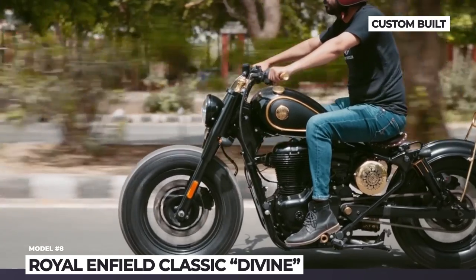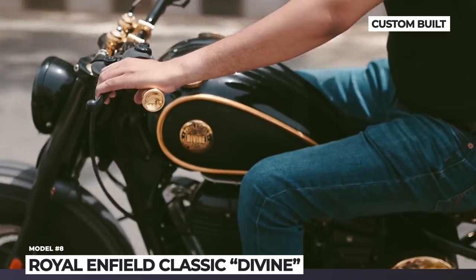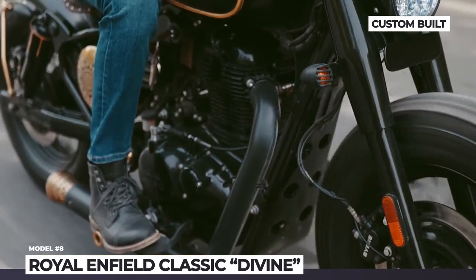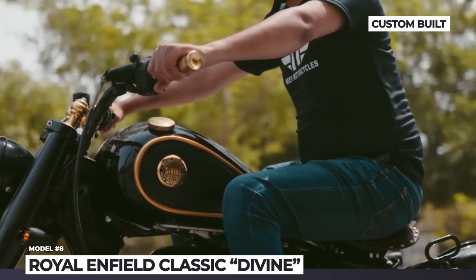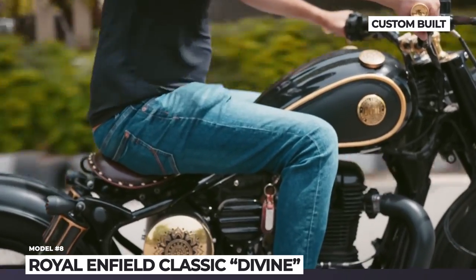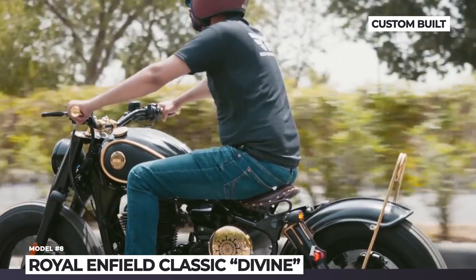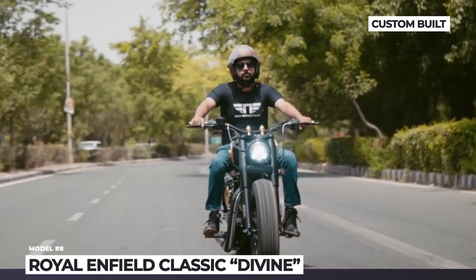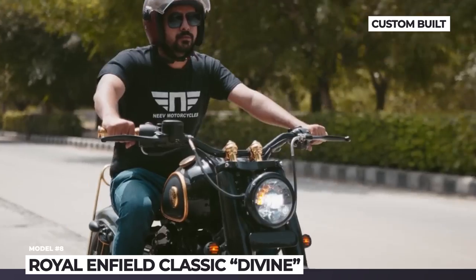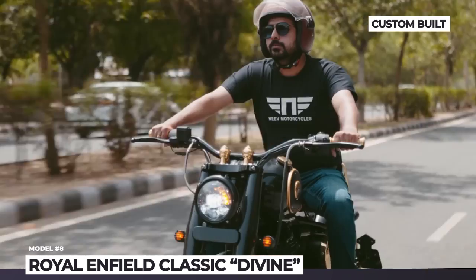The tank itself took seven full days of work to complete, as it features three deep curves on top and dual gas caps. For their custom-built bobber, Neve chose a matte black color scheme contrasted with gold leaf work and pinstripes on the tank, handlebar grips, footpegs, and airbox covers. Finally, ultra-thick 16-inch balloon tires finish the overall design.